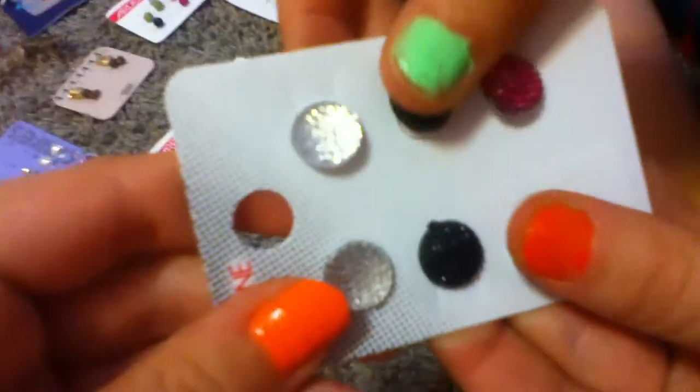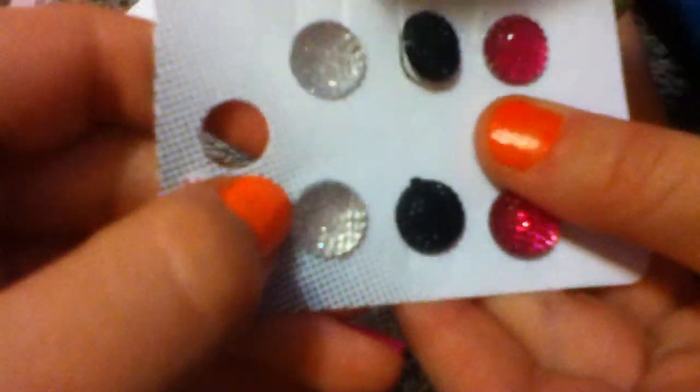Then I have these ones, and they're from Ardeens. They're kind of jelly-like — feel them, they're kind of jelly-ish. There's like a silver, a black, and a pink. Then we have these huge hoops that are black, also from Ardeens. I have a lot from Ardeens.